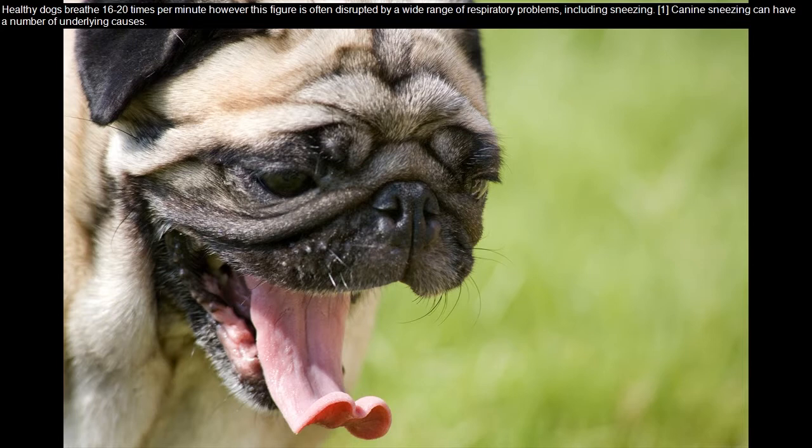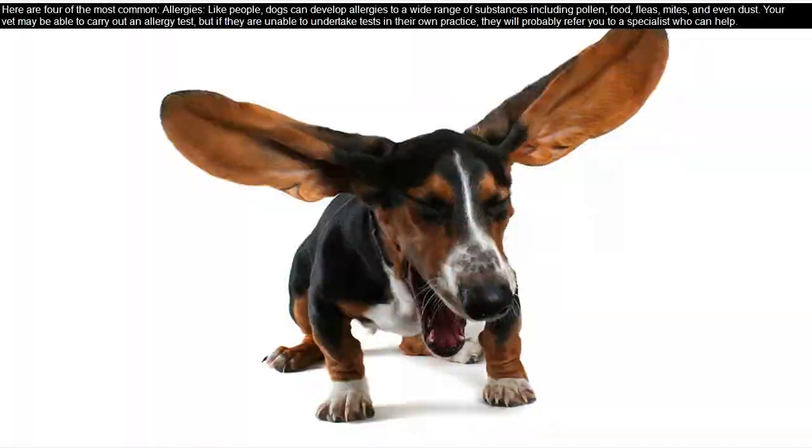Canine sneezing can have a number of underlying causes. Here are four of the most common. Allergies: like people, dogs can develop allergies to a wide range of substances including pollen, food, fleas, mites, and even dust.